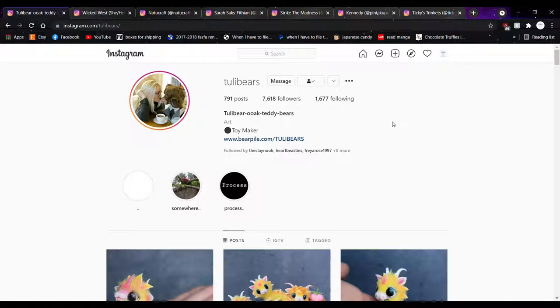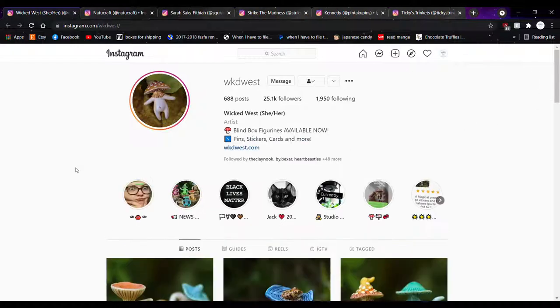I got carried away but you can come check out her page through the link. Let's go to the next person. Second account — we have Wicked West, or WKD West. I'm going to think WKD is abbreviated for Wicked.